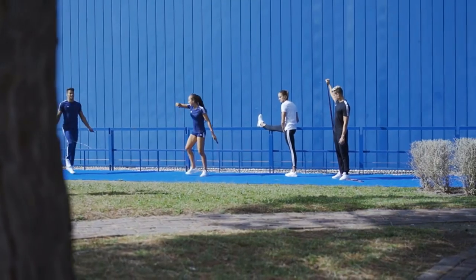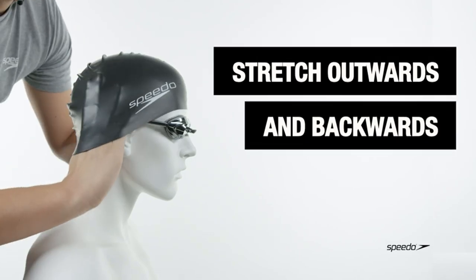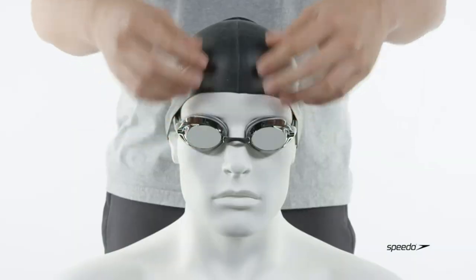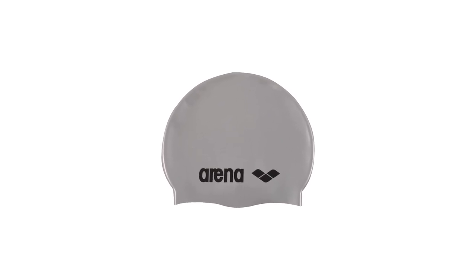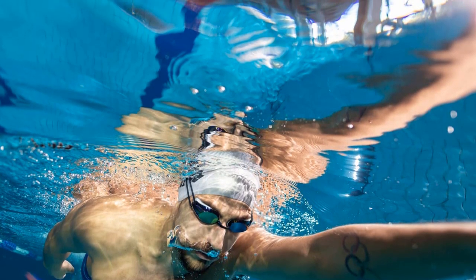Number 2: Arena Unisex Silicone Swim Cap for Adults Training. Arena went out of their way to create an airtight seal around your head. The cap gives you a soft and smooth fit. The arena classic range comes in a diverse range of colors, and the cap is made out of 100% silicone and is good for everyday use and training. This is a unique cap to buy if you are looking for something different.